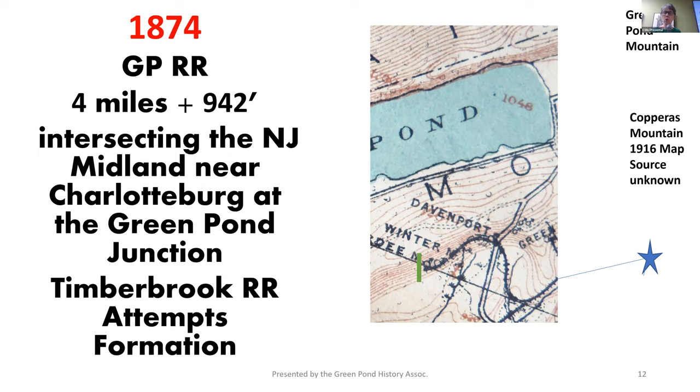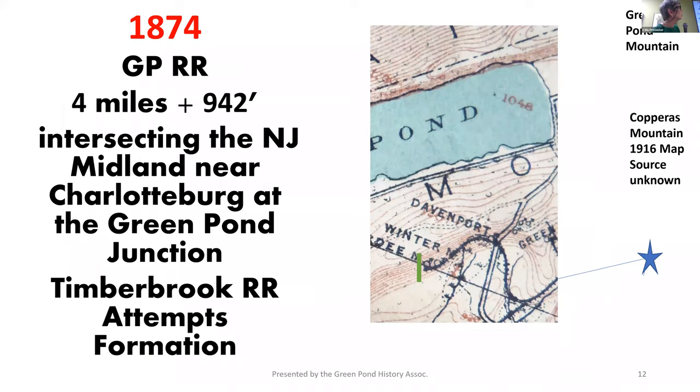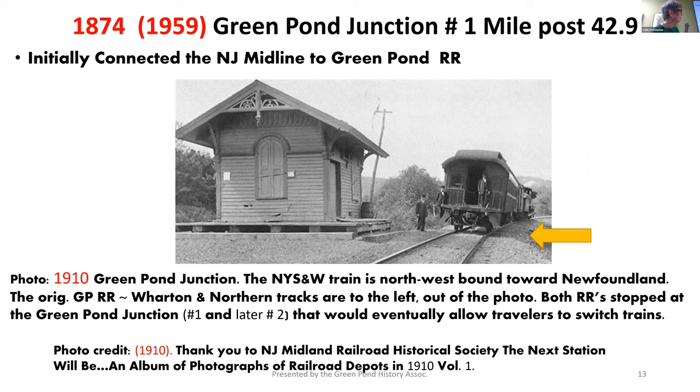The Timberbrook Railroad was organized, and the plan was to connect the Green Pond Railroad from the north all the way down to Port Orem for about 12 miles. The survey done for the Timberbrook Railroad does hold an important place later in the history of building the railroad. So this is our Green Pond Junction — this photo actually jumps time sequence, because even though we're talking about 1874, this would be a much later 1910 photograph. The junction would have the New Jersey Midland going off to the right, and to the left will be the Green Pond Railroad.